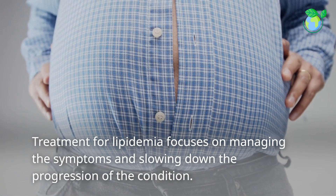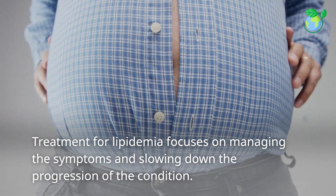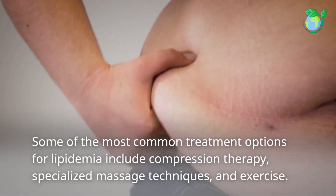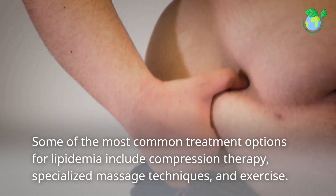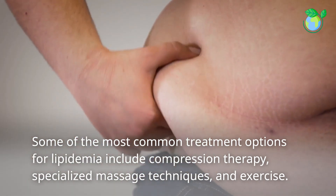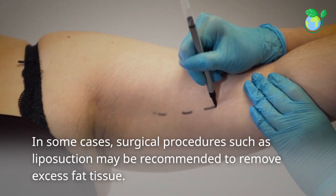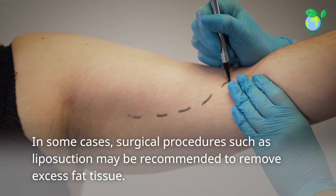Treatment for lipidemia focuses on managing the symptoms and slowing down the progression of the condition. Some of the most common treatment options include compression therapy, specialized massage techniques, and exercise. In some cases, surgical procedures such as liposuction may be recommended to remove excess fat tissue.